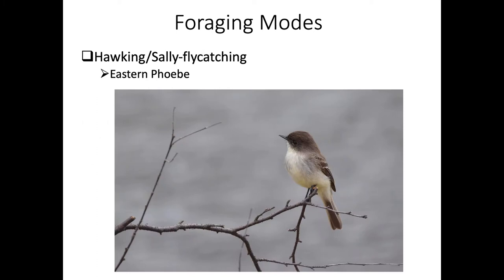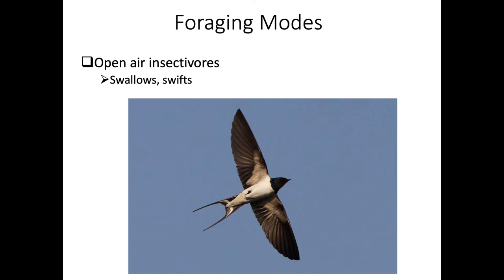This is an eastern phoebe, which demonstrates hawking or sallying - they have favorite exposed perches where they wait for something to fly by, then fly out quickly to catch it and return to a perch to eat, often returning to the exact same perch. Don't confuse this with open aerial insectivores like swallows and swifts, which continuously fly and eat prey on the wing.